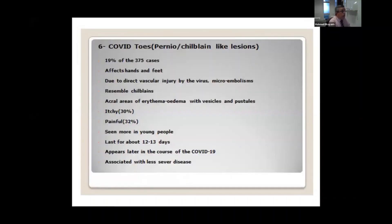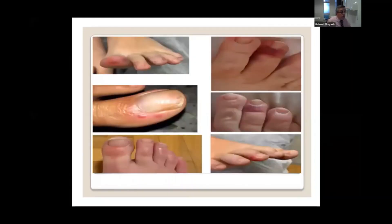The last condition is COVID toes, which is a very common condition. Patients usually have multiple erythematous papules with a change in color of their toes and fingers, similar to chilblains. Usually itchy, can be painful, and more common in adults than children, and usually lasts for about two weeks. It usually appears later in the course of COVID and is associated with less severe disease. This is how COVID toes can present, and here are children with COVID toes.